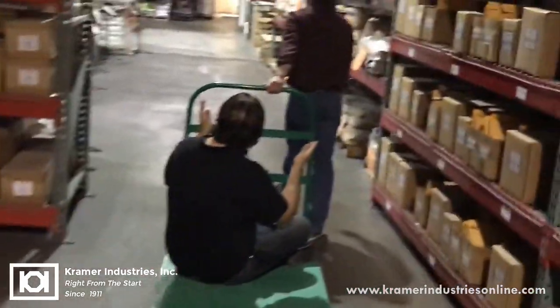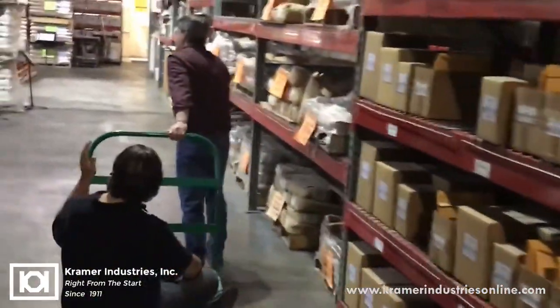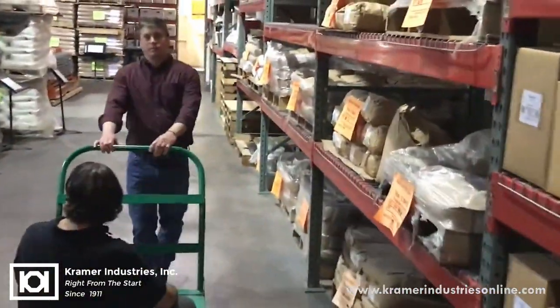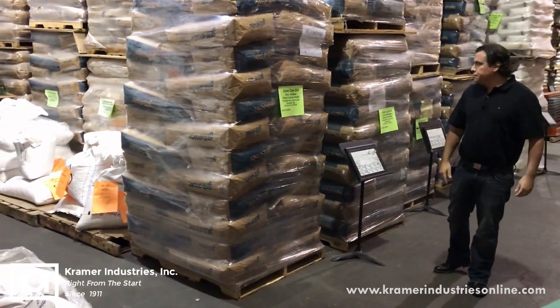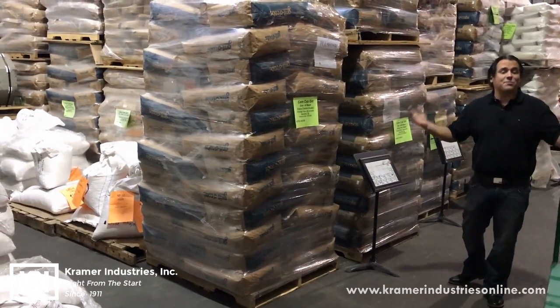This is the fun part here. This is our bulk product. This is how everybody else likes to sell stuff — you can send out full pallets all day long to the customers that need it.